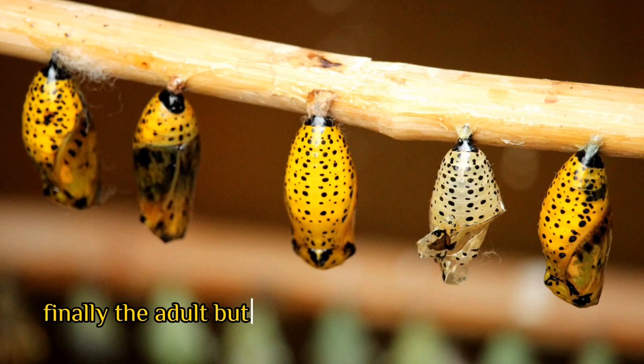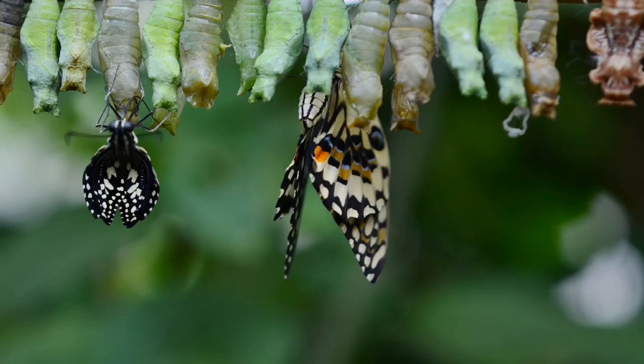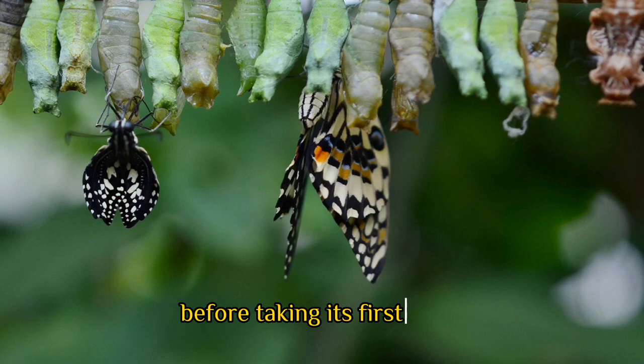Finally, the adult butterfly emerges from the chrysalis, which marks the fourth and final stage of the butterfly life cycle. The butterfly will take some time to dry its wings before taking its first flight.